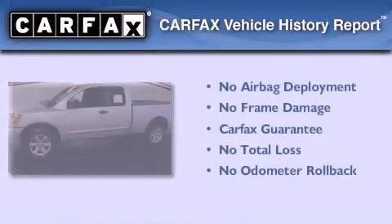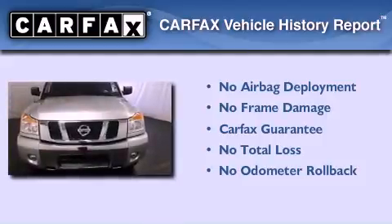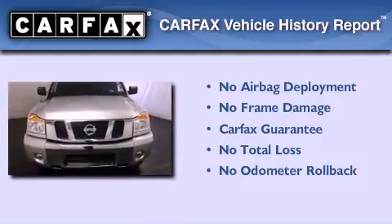Not to mention that this truck qualifies for the Carfax Buy-Back Guarantee. Stop by today and test drive this automobile for yourself.